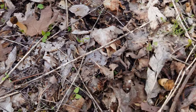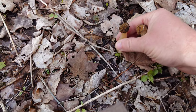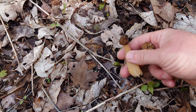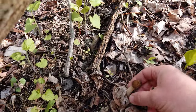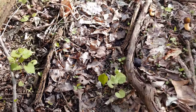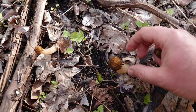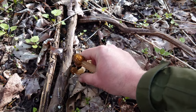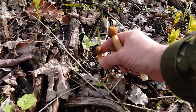There's one right there, one right there. These are pretty nice size half-frees too. They're definitely smaller in stature than the yellows, but the flavor is just as good in my opinion. Nice one there. That's a real nice one there. Another one here.